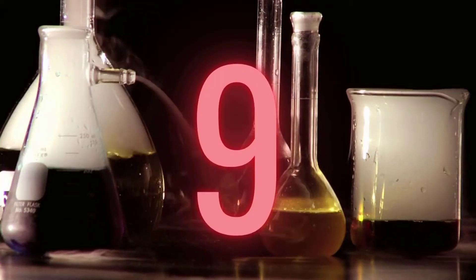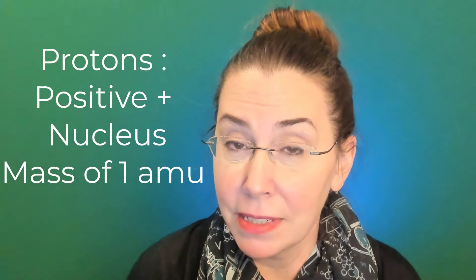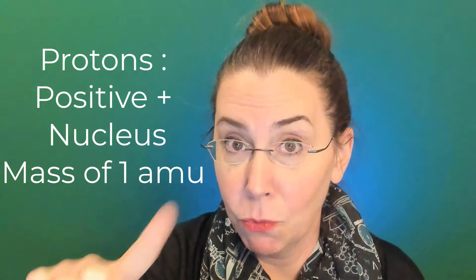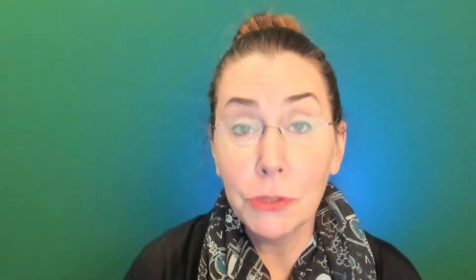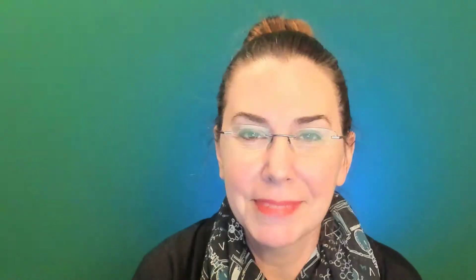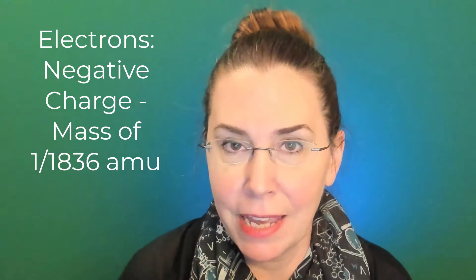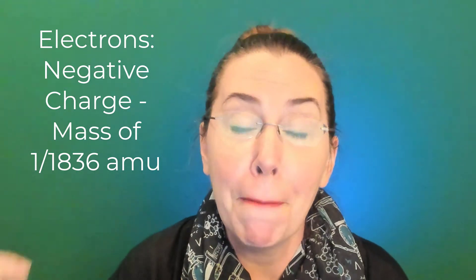Moving on to number nine: parts of the atom. Atoms are made out of three main subatomic particles — neutrons, protons, and electrons. Protons are positive, found in the nucleus, and have a mass of exactly one amu. Neutrons are also in the nucleus, their charge is neutral, and they also have a mass of one amu — so remember, protons and neutrons have the same mass. Our third subatomic particle is the electron. Electrons are negatively charged and have a mass of 1/1,836 of an amu — they are so tiny that they virtually have no mass at all.